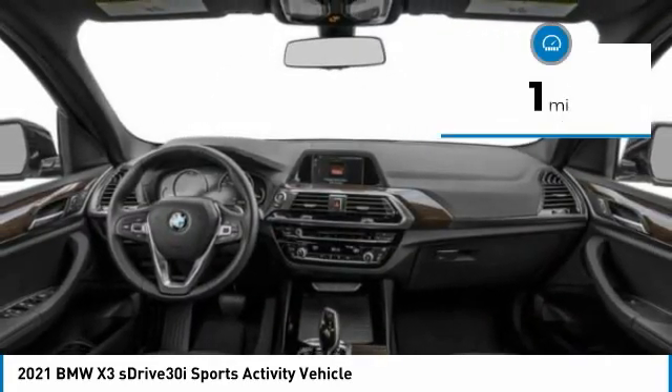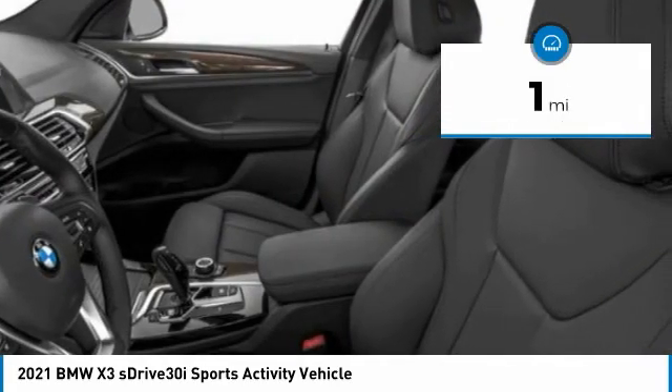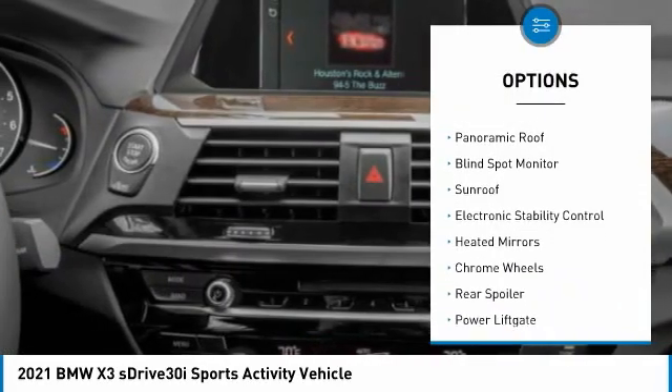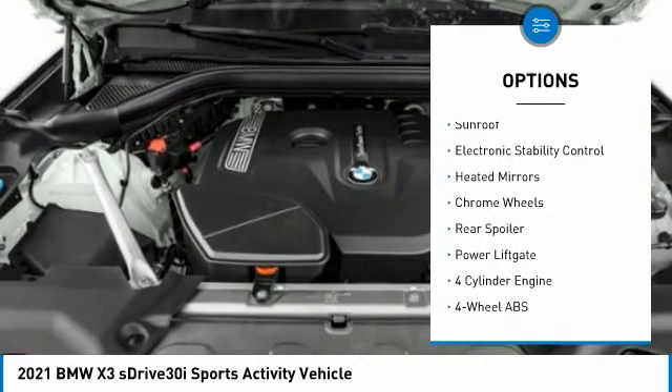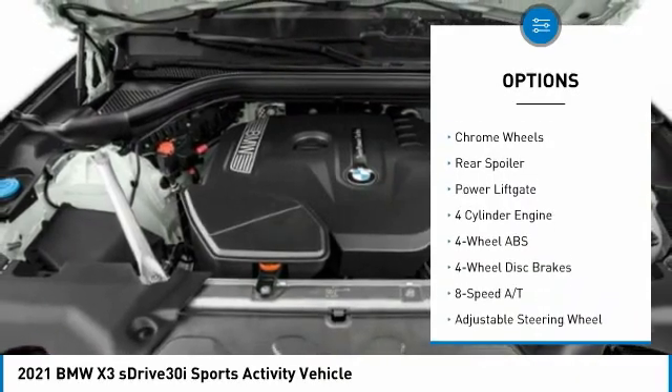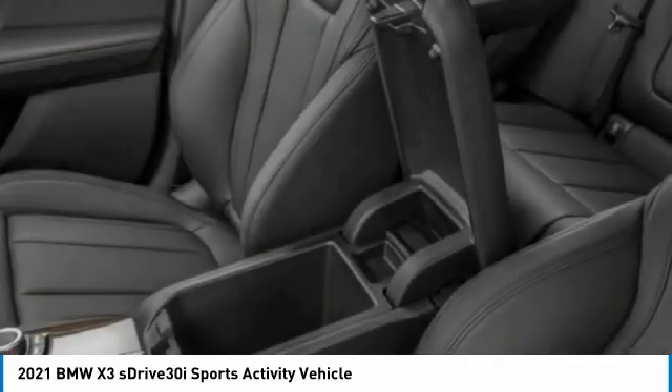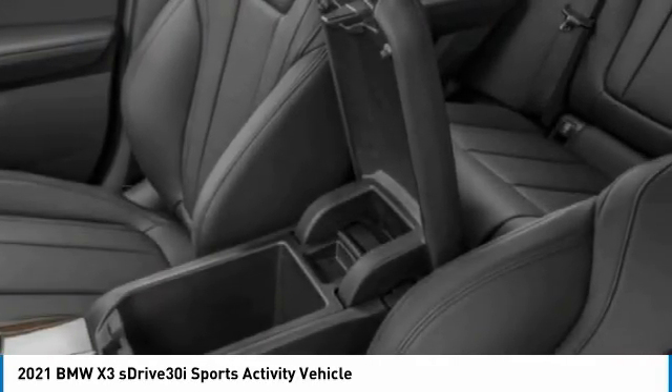This vehicle has less than 100 miles. Here are some of this vehicle's great options: tire pressure monitoring system, turbocharged, panoramic roof, blind spot monitor, sunroof, electronic stability control, heated mirrors, chrome wheels, rear spoiler, power lift gate.